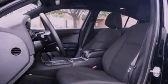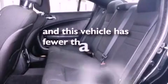Additional features include side curtain airbags, air conditioning, and this vehicle has less than 18,000 miles.